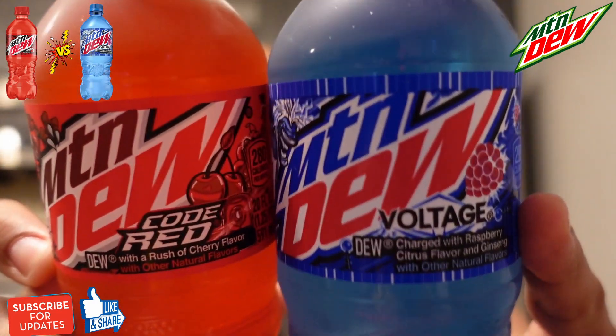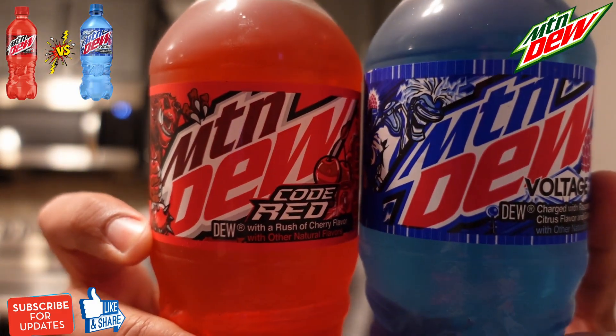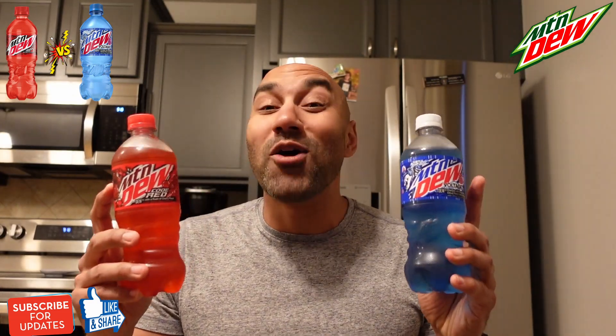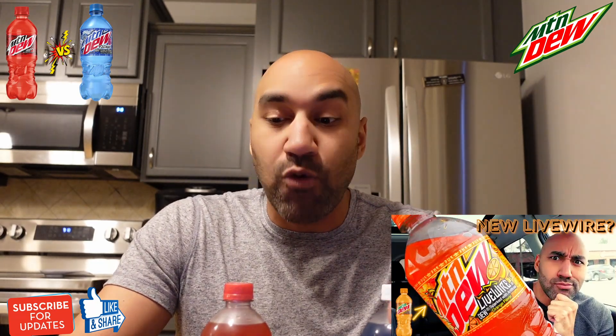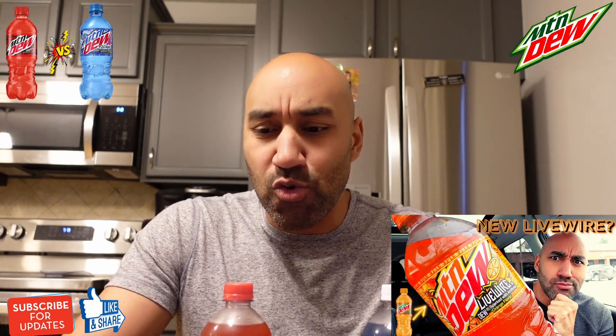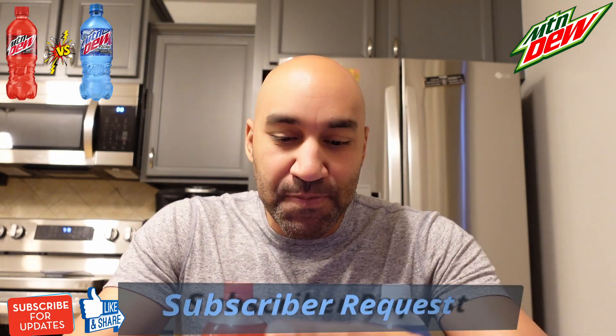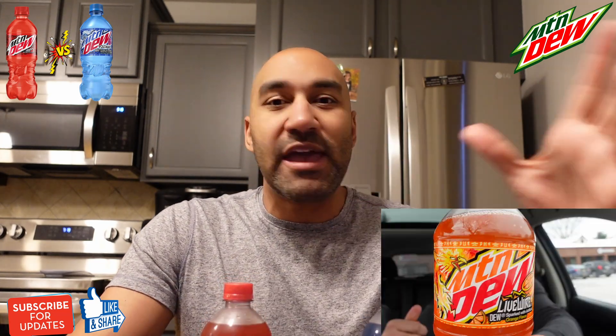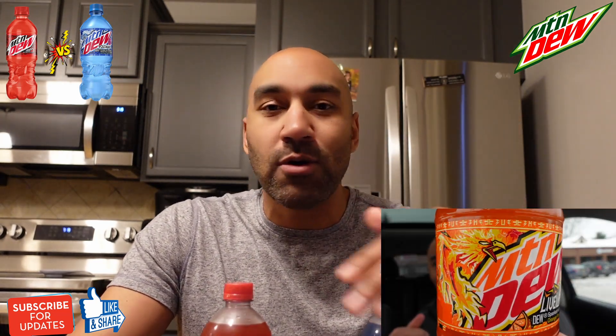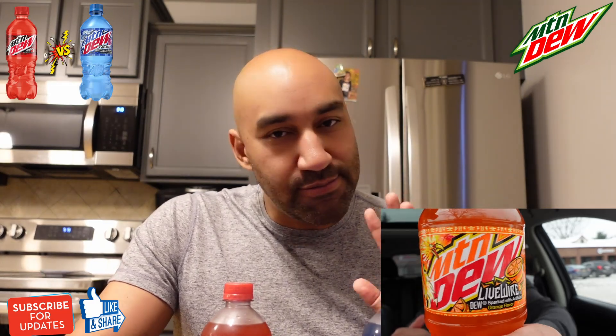We're doing a Versus of Mountain Dew Voltage versus Mountain Dew Code Red. It's been a long time since I tried these. What got me thinking about this is I checked out the Mountain Dew Livewire. Shout out to one of the subscribers, shout out to Todd Jumper, because in the Livewire review I was just amazed at the artwork on the bottle. Mountain Dew has the best bottles — their artwork is top notch. Todd mentioned that they're changing the art style of the labels across the whole Mountain Dew brand.